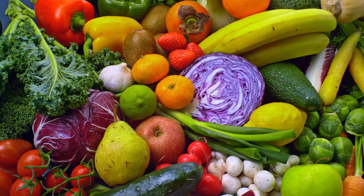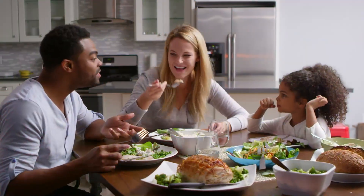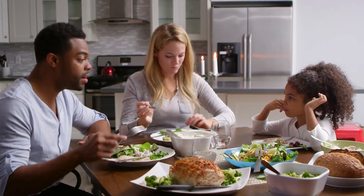Fresh food is better because it doesn't have to travel far before you can eat it, so it's picked at its peak. It typically tastes better and has higher nutrients for you.